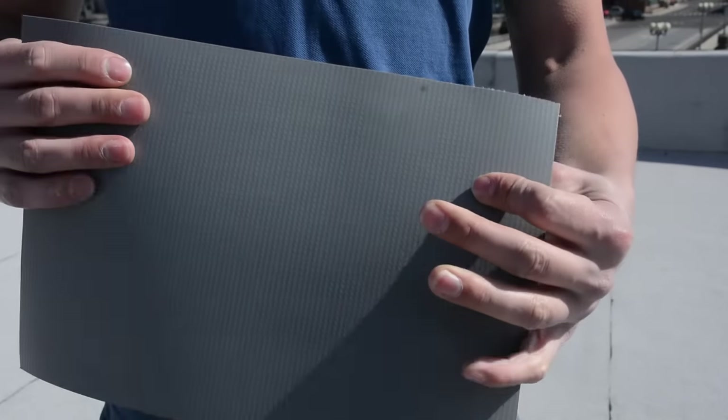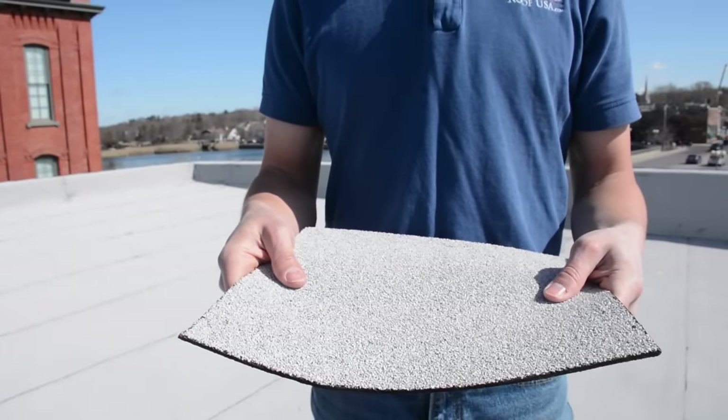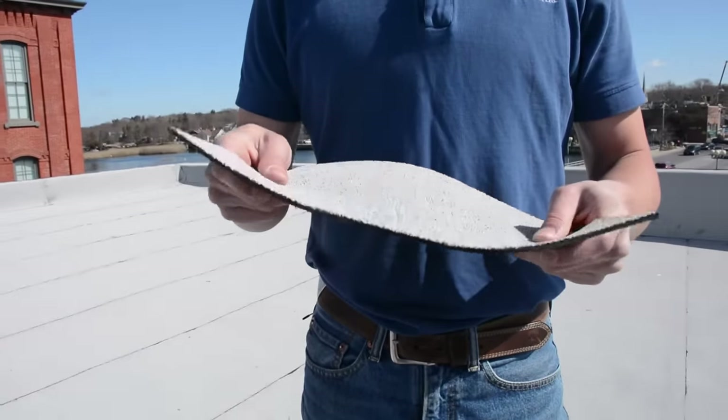Another type is TPO, which is a thermoplastic membrane. And finally, there is modified bitumen, which is an asphalt based membrane. Let me explain more about each of these membranes.